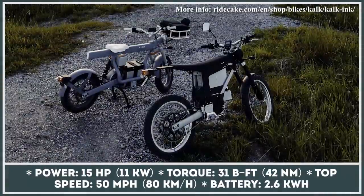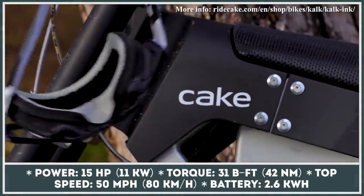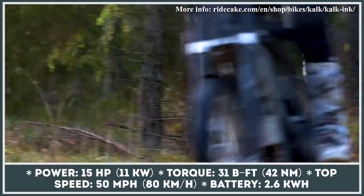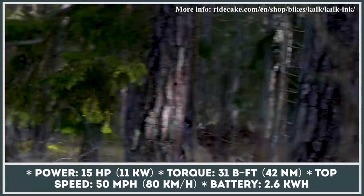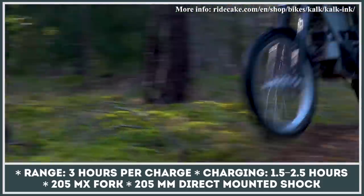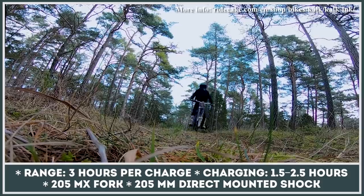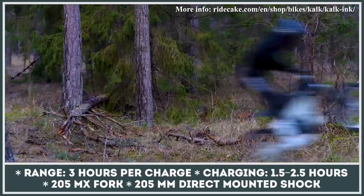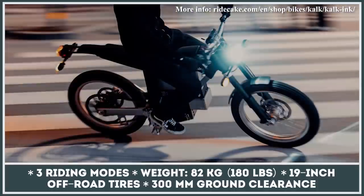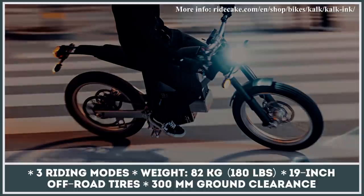Building on the same aluminum frame and swingarm, the Cake Ink is a more affordable take on the company's top-specced Kalk electric dirt bike. The lower-priced model refuses to compromise on power, offering the same drivetrain delivering 15 horsepower and 31 pound-feet of torque. It loses the Öhlins suspension but gets Cake's own setup consisting of an MK Sprint fork and direct-mounted shock. The bike also swaps the previous 24-inch wheels for smaller and more robust 19-inch units.